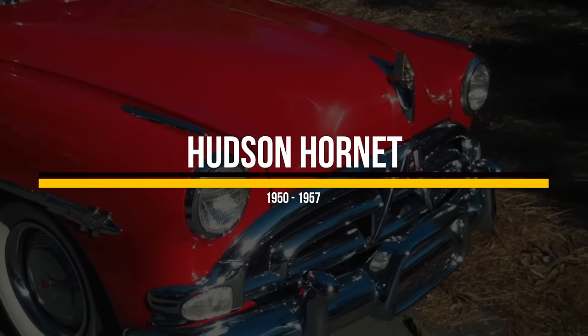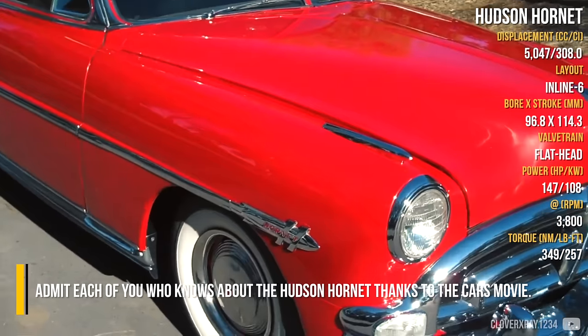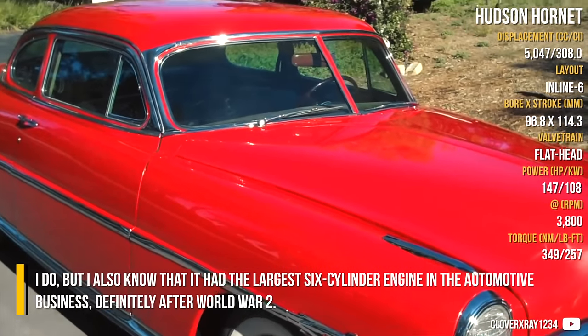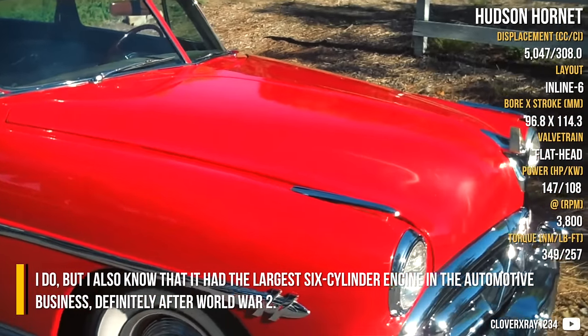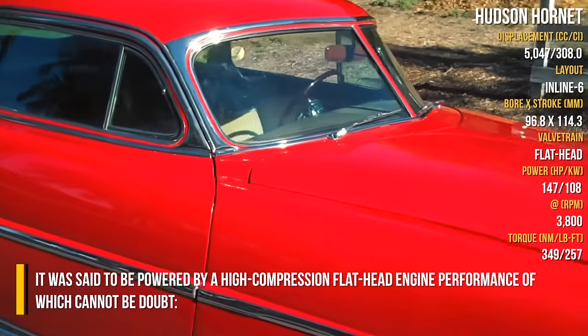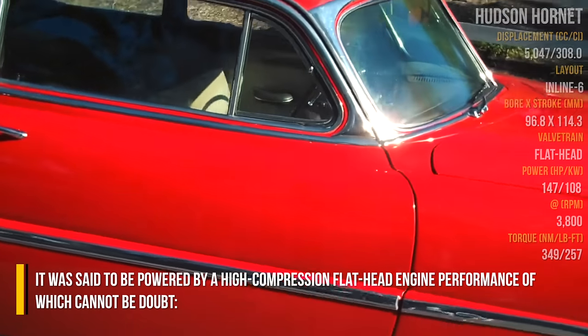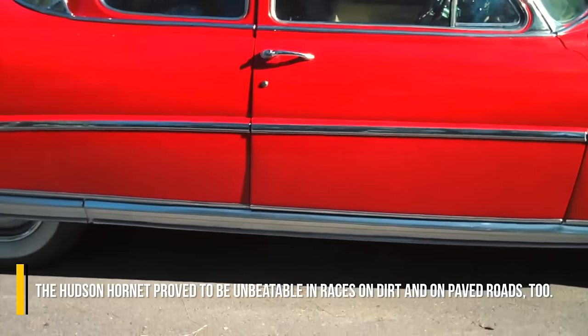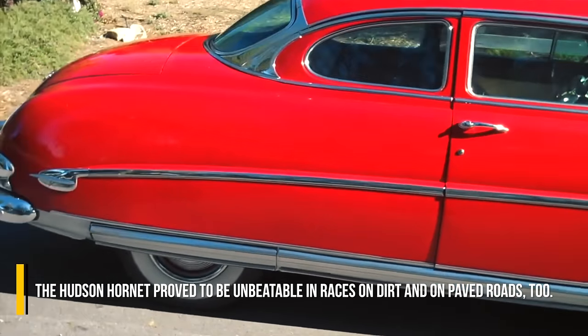Hudson Hornet. Admit each of you who knows about the Hudson Hornet thanks to the Cars movie — I do. But it also had the largest six-cylinder engine in the automotive business, definitely after World War II. It was said to be powered by a high-compression flathead engine, the performance of which cannot be doubted. The Hudson Hornet proved to be unbeatable in races on dirt and paved roads.